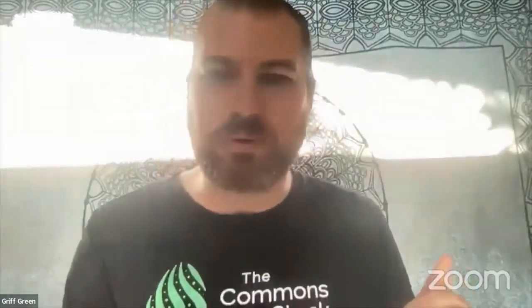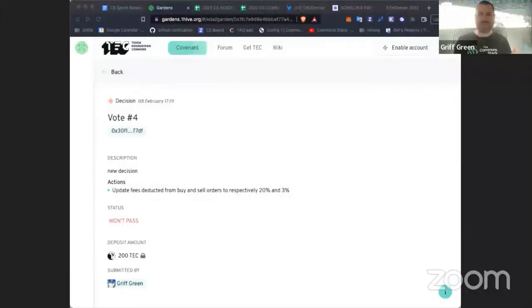We're live — welcome to the 30-second sprint review of the Common Stack. Very excited to have you here. It's another great week. We have TEC finally getting off of its feet and starting to pass proposals, which is really exciting. I'll let Tam explain the conviction voting stuff, but there is one really cool proposal I want to dive into right away.